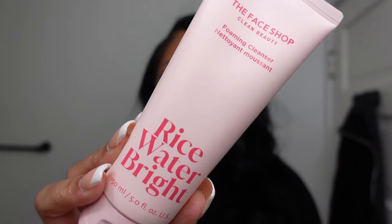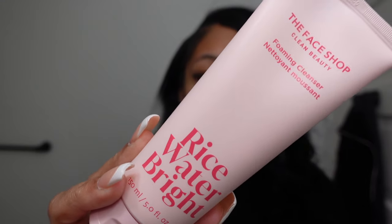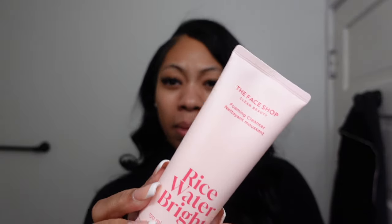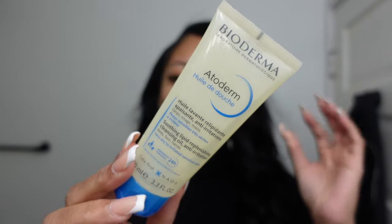I used to use this before I started using this. It's the Rice Water Bright. But yeah, this is the Rice Water Bright. They changed the packaging and the packaging is so cute now, but it's the same formula. This is a Korean brand. I'm hoping me starting back using this doesn't, you know... Why is this so empty? But this right here I freaking love. This is such a clean wash. It's for your body and face.